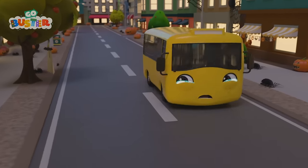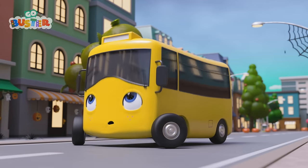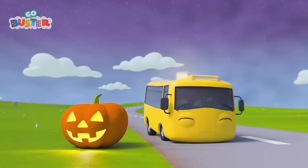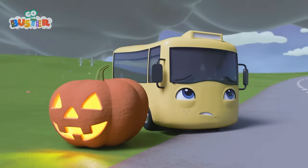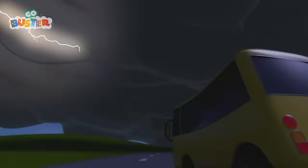Oh no! The lightning struck the street lamp! Now all the lights are going out! Poor Buster! I think he's scared of the dark! But wait! The full moon's come out! That'll light up the whole town like a big lantern! Come on, Buster! Oh dear me! Clouds are moving over the moon again! And now there's a lightning storm coming! Oh no! Buster is scared of the storm too! Come on, Buster! You can be brave! It's just thunder and lightning! That's right! It's not scary! It's spectacular! Nice one, Buster! You were brave and faced your fears!